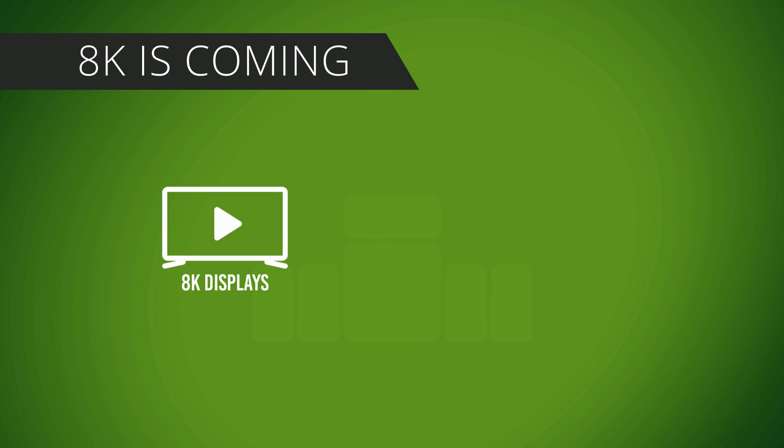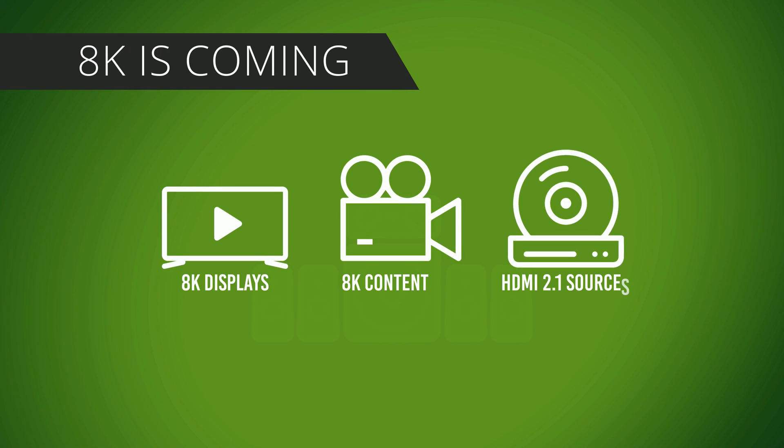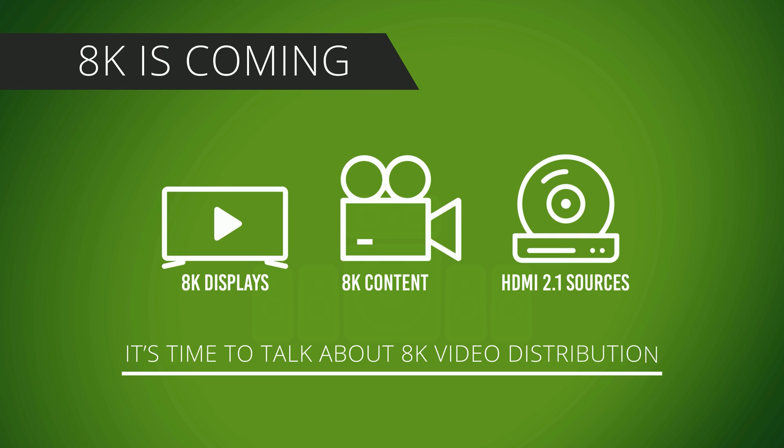With the rise of 8K displays, 8K content, and HDMI 2.1 sources, it's time to talk about 8K audio-video distribution.